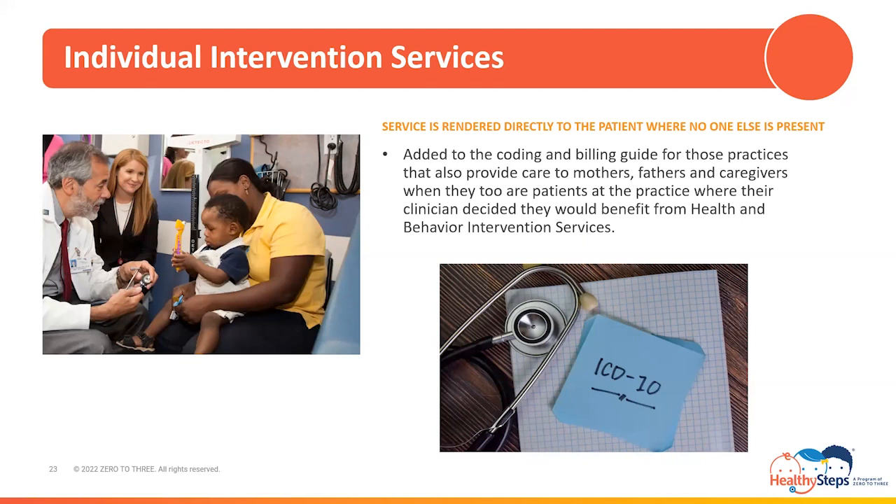Medi-Cal will reimburse for 96158 once per day and will reimburse for up to four units per day of its add-on code 96159. The services and documentation requirements for individual intervention services share the same criteria as for intervention services provided to the family unit, with one exception: because these are individual services, family members will not be present during the intervention. Therefore, the documentation requirements regarding family members and their relationship to the patient are not applicable.